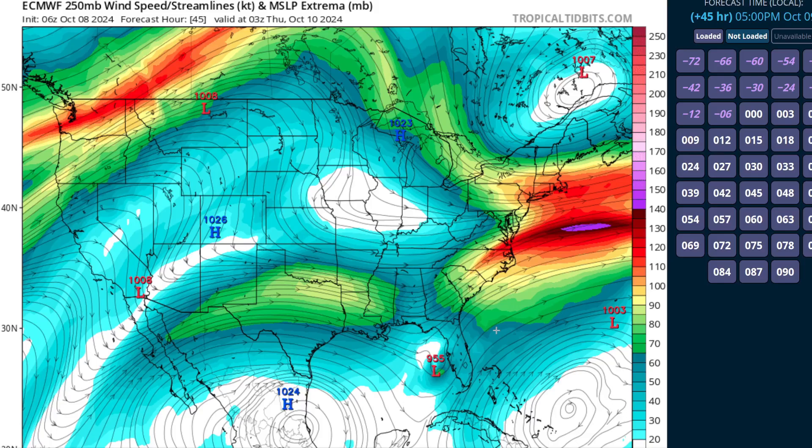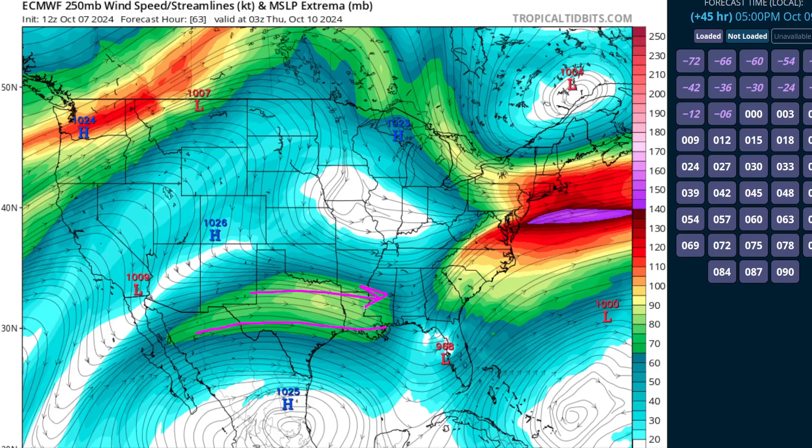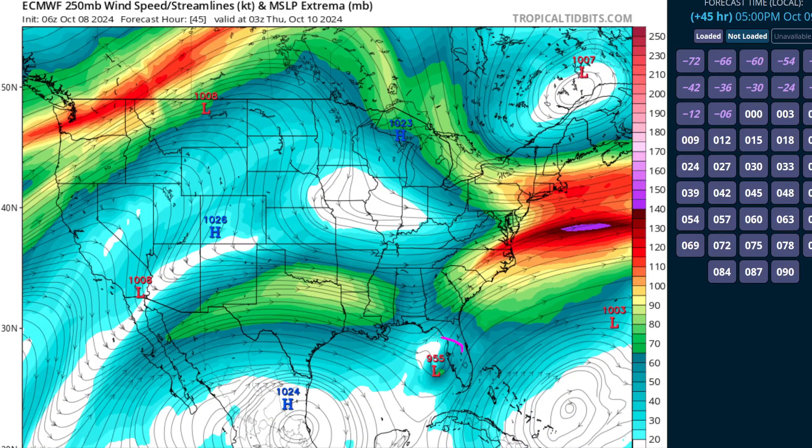There has been a slightly concerning trend over the last 24 hours in some models regarding the vertical shear we're hoping will disrupt Milton before landfall. Looking at the southern edge of the jet streak over Texas and Louisiana, the last few runs of the European model have seen this boundary shift a little bit toward the north. That lowers the amount of westerly flow hitting Milton on the back side as it comes ashore and increases the odds of the eye wall holding together until it crosses the coastline. The bottom line: expect winds in excess of 100 miles an hour and possibly catastrophic storm surge in some areas of the west-central Florida coastline.